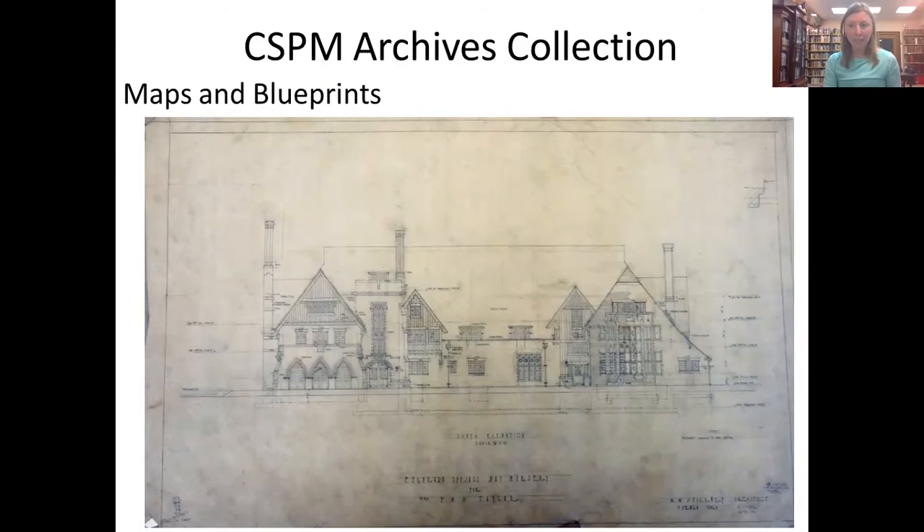We also have a great blueprint and drawing collection that includes blueprints and drawings of historic buildings throughout Colorado Springs, including our very own El Paso County Courthouse. It also includes buildings that are no longer standing, such as the Burns Theater, as well as buildings that remain today. Here we're looking at the drawing of the facade of the Colorado Springs Day Nursery, which is still used as a child care and learning center on South Tejon Street. Here's the original plan for that building — you can actually walk by it and see it today.